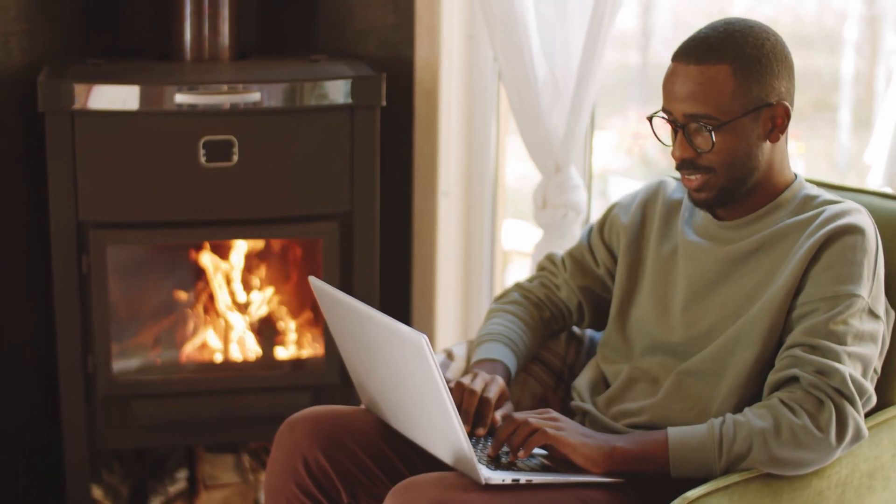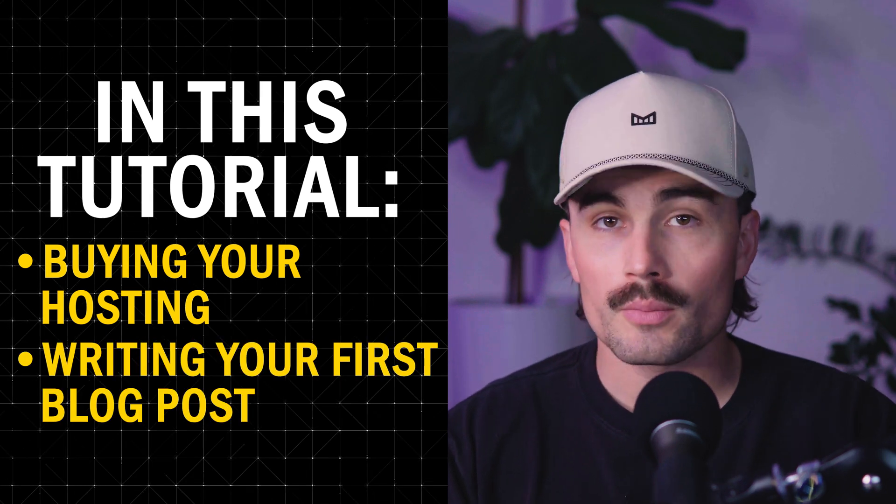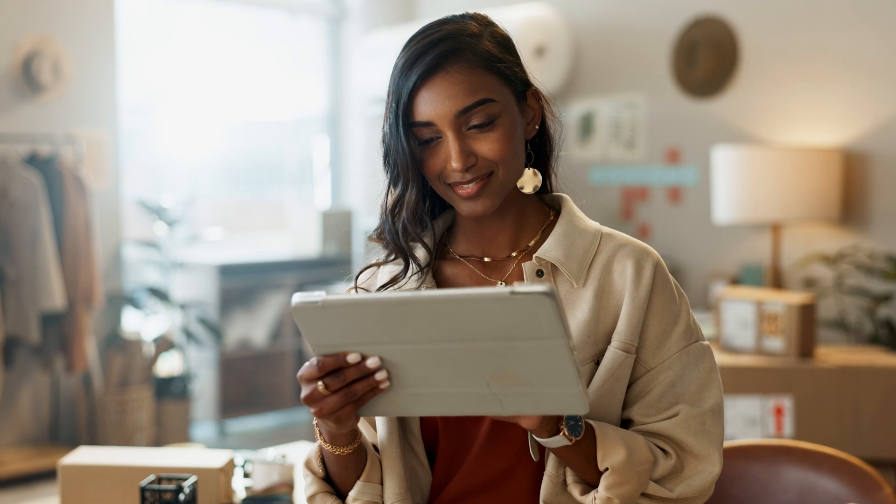In today's video, I'll walk you through the entire process from buying your hosting to writing your very first blog post. We'll keep it simple, but take our time and break everything down step by step. No need to rush, so let's get into it.